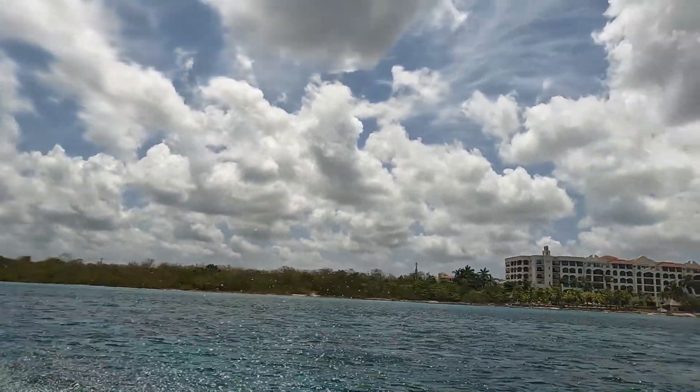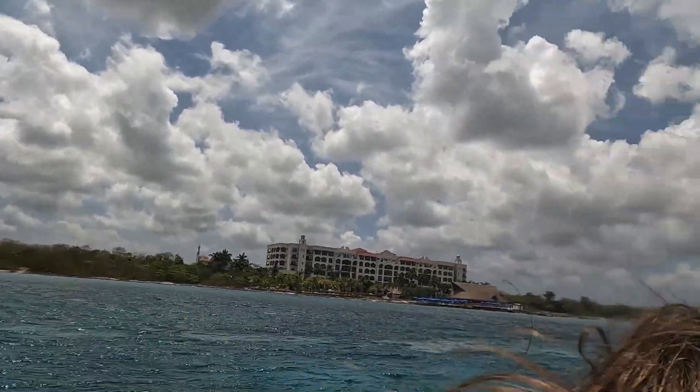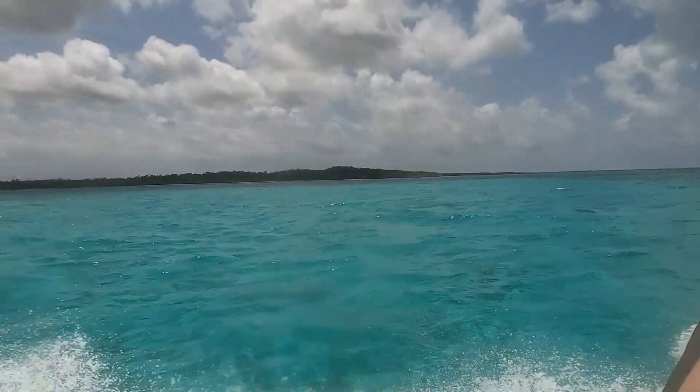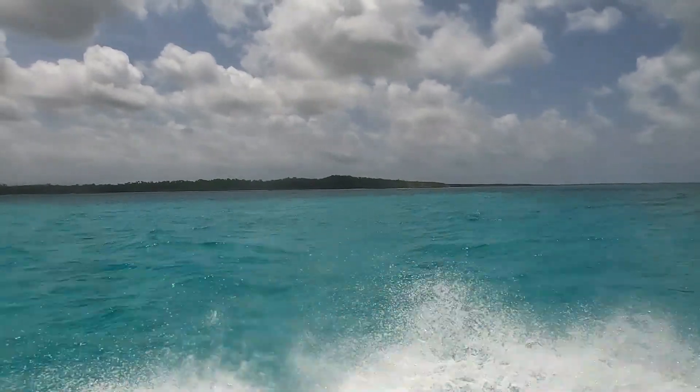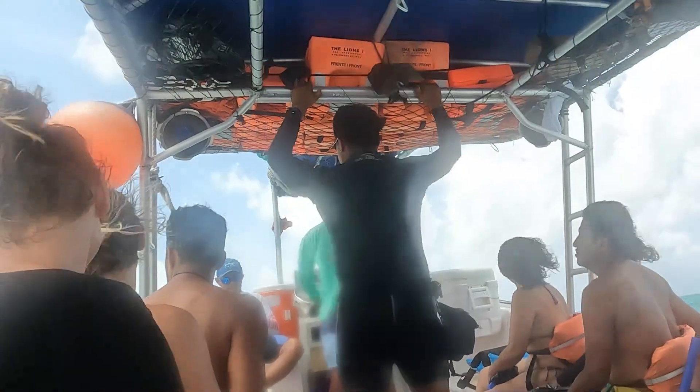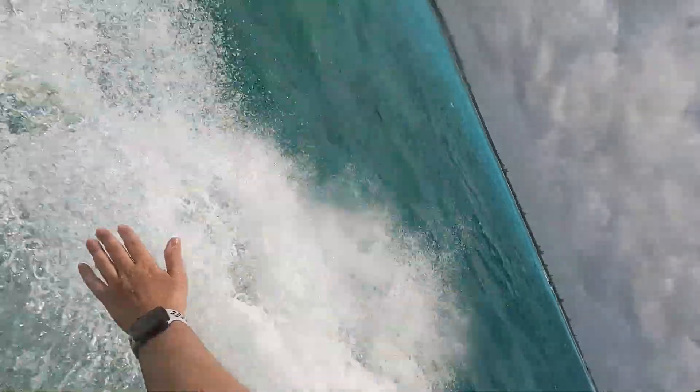We got onto the boat and headed off to our next destination and the water was so blue and so clear. I promise you this is not edited in any way - I haven't even done any colour correction. This is just what the camera picked up itself. Look how insane that colour looks. It looks fake - I can't believe it.